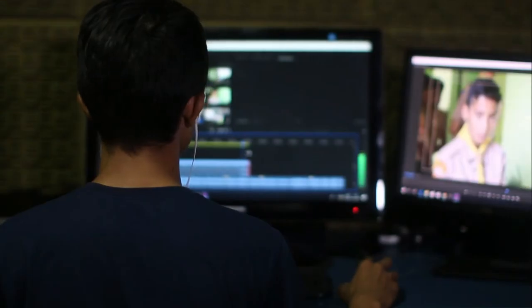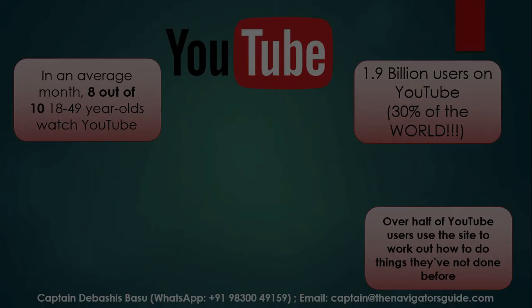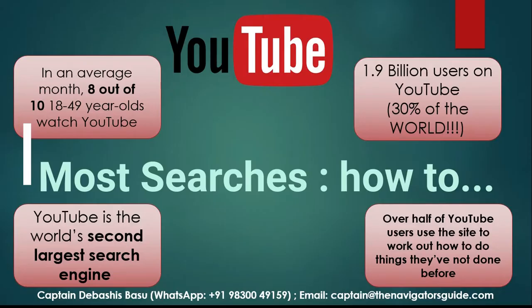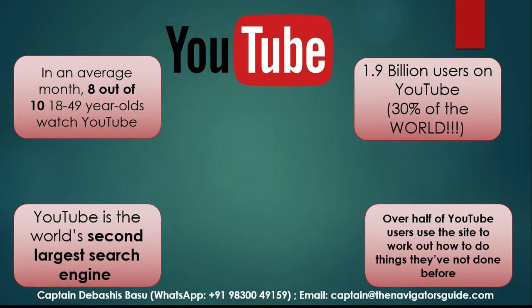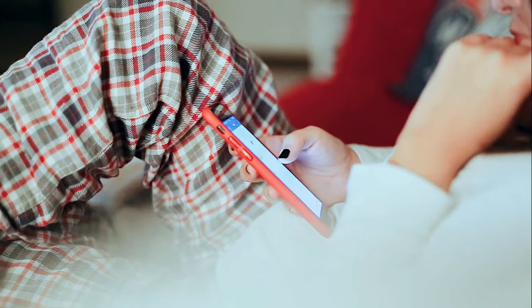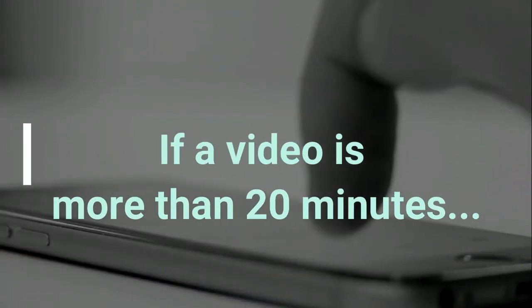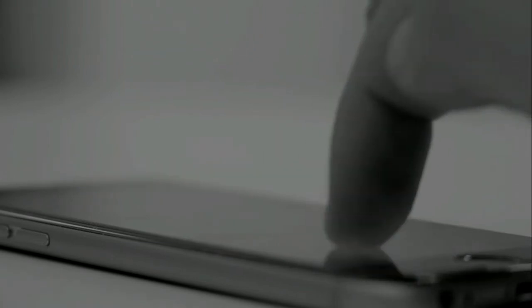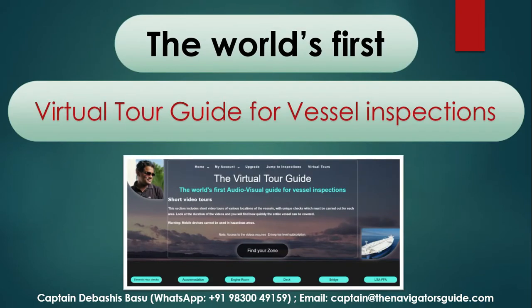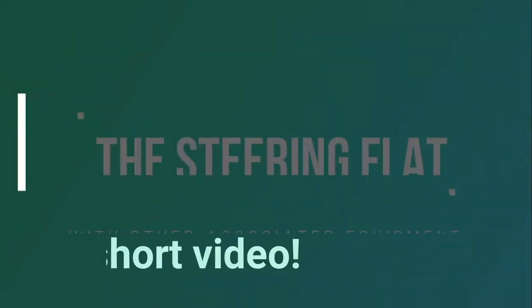YouTube is the second largest search engine in the world after Google, and most people are trying to find out how to do something. The average attention span of a YouTube viewer is 4.5 minutes only — any video longer than that will start to lose the viewer's interest. Think of this: if I forwarded you a video more than 20 minutes long, would you be patient enough to watch it? I give you the world's first virtual tour guide for vessel inspections. We already had checklists divided zone-wise, and now each checklist has been converted into a short video.